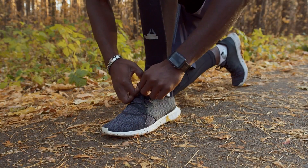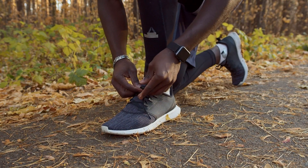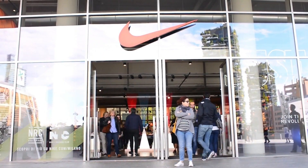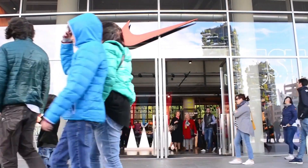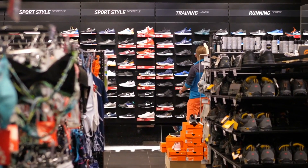Nike, the sportswear brand, used outdoor information kiosks to create an immersive and interactive experience for runners. By integrating digital signage with motion sensors and GPS technology, Nike displayed real-time running data, personalized workout recommendations, and motivational messages. This not only increased customer engagement, but also strengthened brand loyalty.